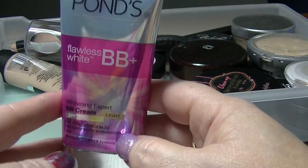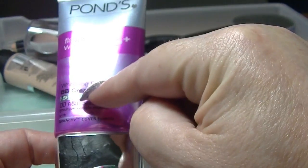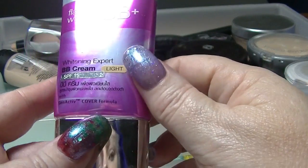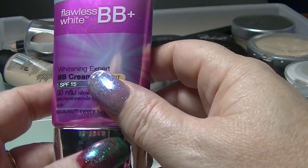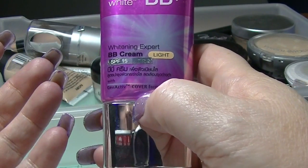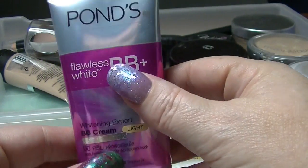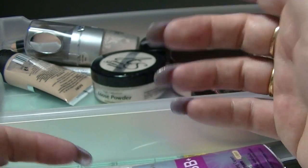I have this Poms Flawless White BB cream. I'm currently using the age version of this. It's obviously aimed more towards people with Asian skin who want to be whiter, which is something some of them particularly aspire to. I haven't actually used this one yet, but I quite like the Poms one I'm currently using. I prefer BB creams over most foundations — it's just a personal preference.